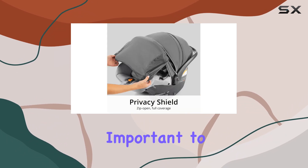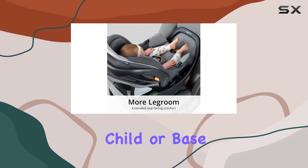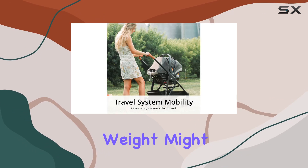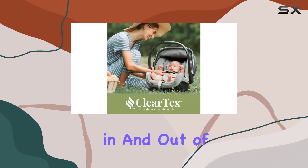However, it's important to note that the car seat can feel a bit heavy when carrying it without a child or base, akin to lugging around a small microwave. This weight might be a consideration for parents who frequently move the seat in and out of vehicles.